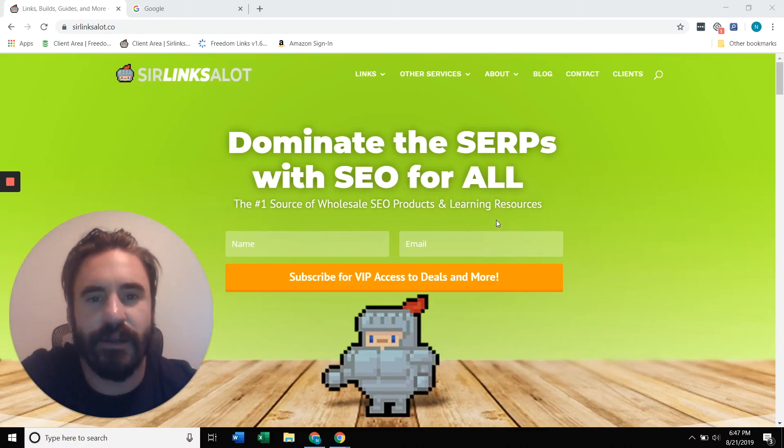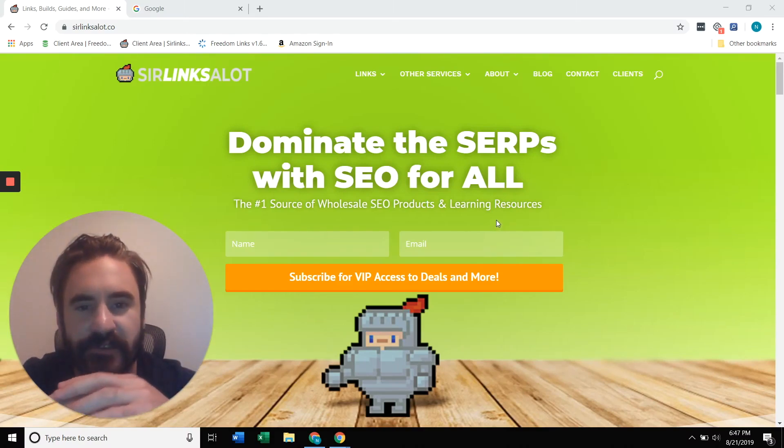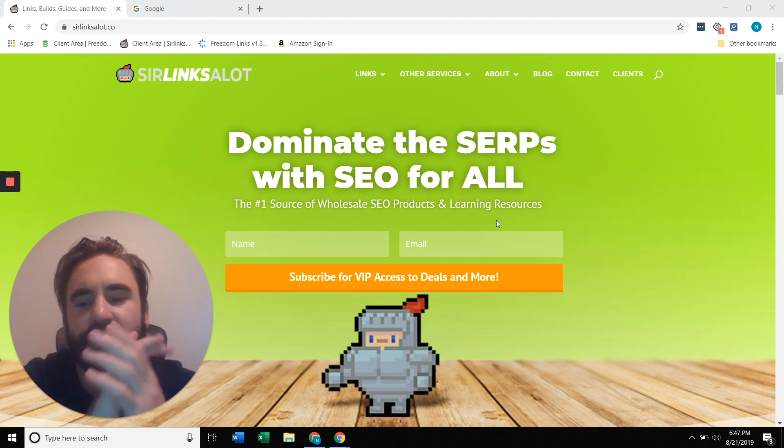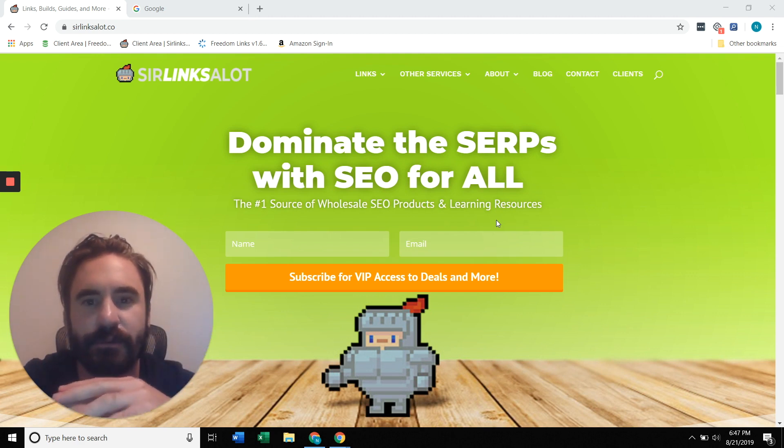Hey everyone, Nick here with another episode of Office Hours. This one should be pretty short and sweet, but I think it's going to pack a punch, especially if you're not familiar with this brand of keyword research.